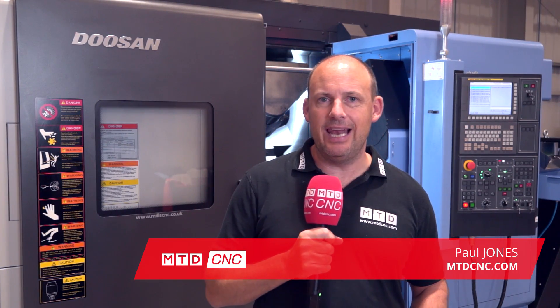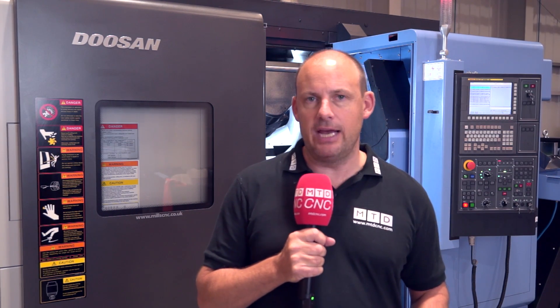Today MTD CNC are at Mills CNC in Leamington Spa. Don't forget to subscribe to our channel to catch up with the latest updates from the machine tool world, as well as cutting tools and other technologies.